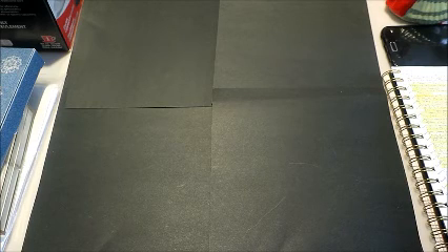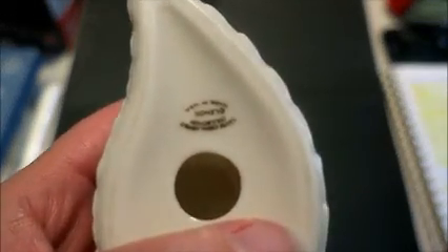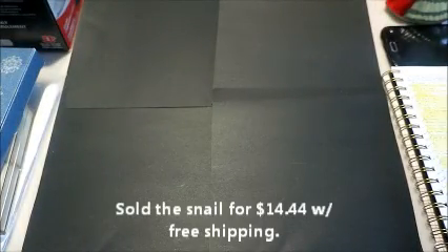I bought a few knick-knacky things. I got this little snail from Lenox — this is from their China Jewels collection. It just has this gold with these enamel dots on it. Really not worth too much; I paid a dollar for him. I think I have him up for $16.99 with free first class shipping.